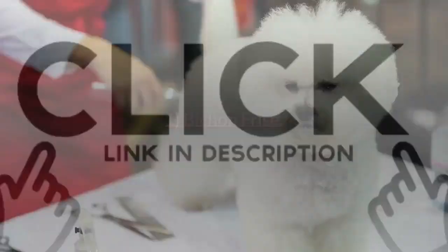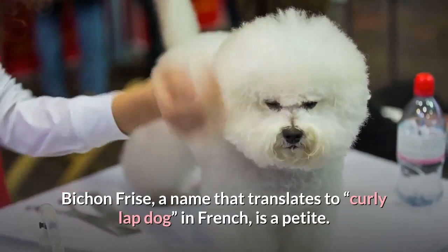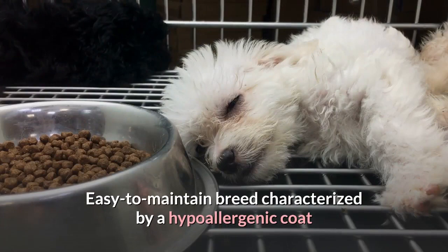1. Bichon Frise. Bichon Frise, a name that translates to "curly lapdog" in French, is a petite, easy-to-maintain breed characterized by a hypoallergenic coat that doesn't shed and only has to be clipped every so often.